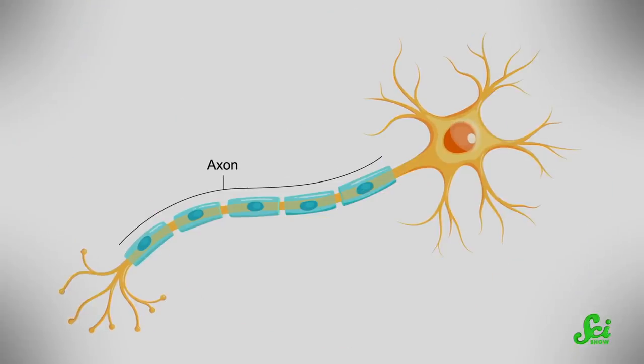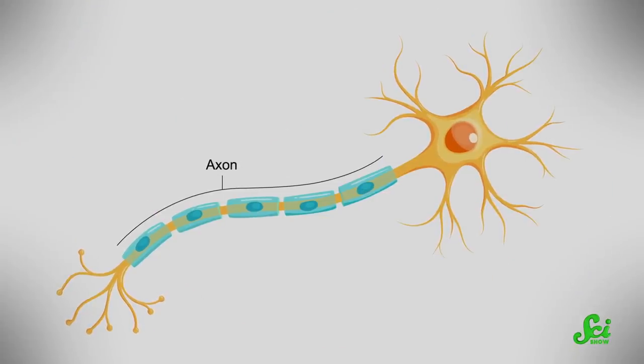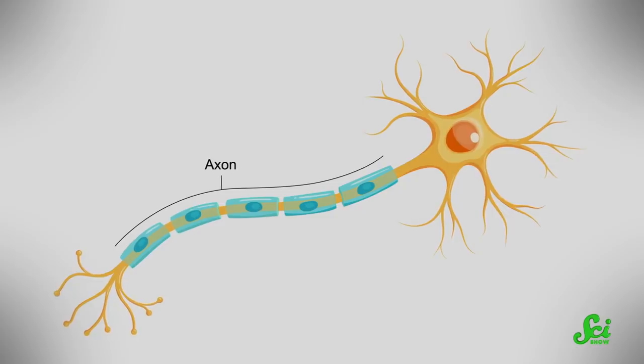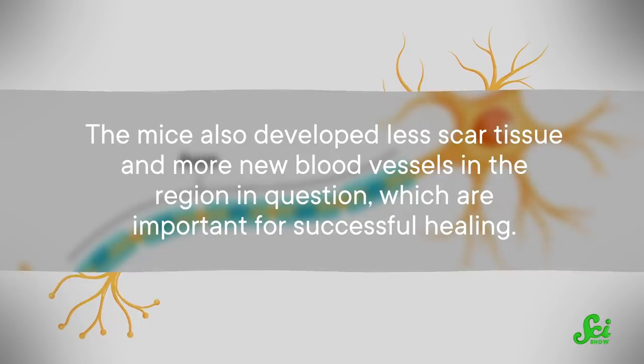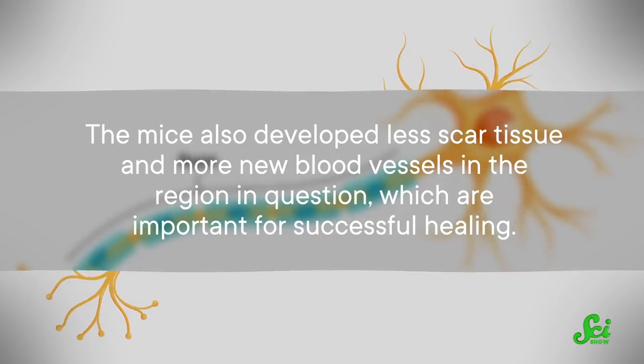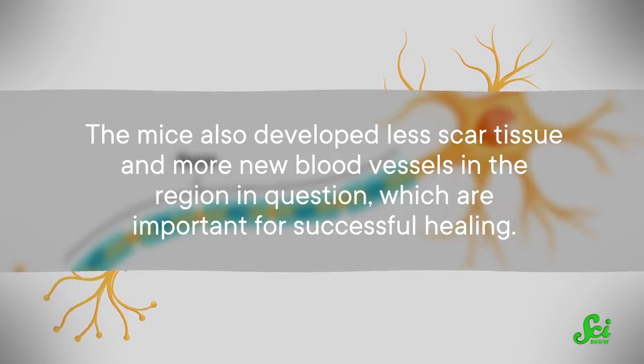Now, it's super important to note that this study was only done in mice. This technique has not been used to treat spinal injuries in humans yet. But for the mice, the results were definitely promising. The damaged neurons re-grew their long-signaling tails called axons. The mice also developed less scar tissue and more new blood vessels in the region in question, which are important for successful healing. As a neat bonus, the molecules all broke down within 12 weeks, leaving nothing behind but nutrients for the cells to use.